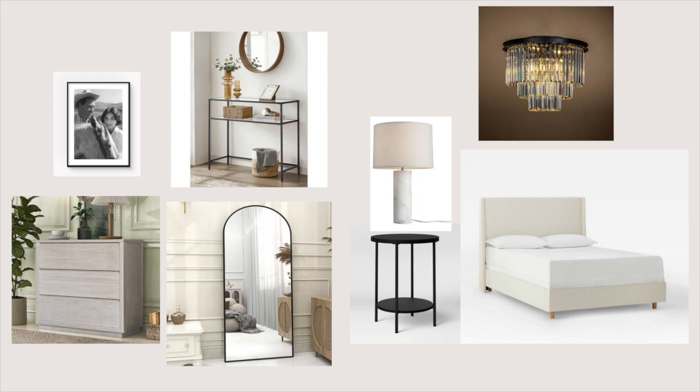Another RH dupe would be this dresser and you can get it on Amazon. The biggest splurge are these marble lamps, but it's so worth it in my opinion — they completely elevated my space.